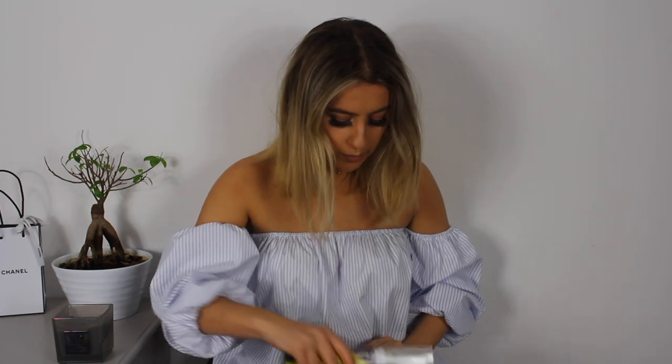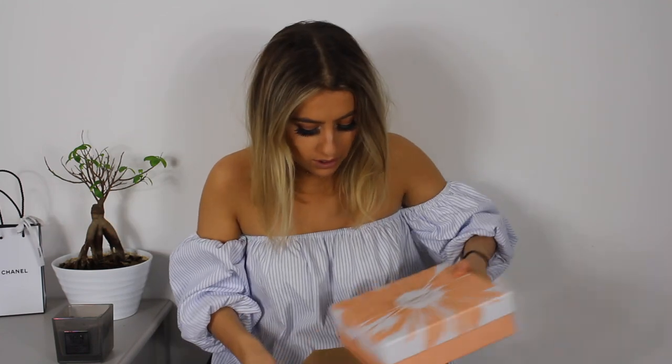That was everything from box number one. Now moving on to number two. Opening it up — you get another Elle magazine. And oh my freaking God, this box is beautiful. I love the black box I got last month, but look at this — it says 'natural beauty' on it. It's so pretty.